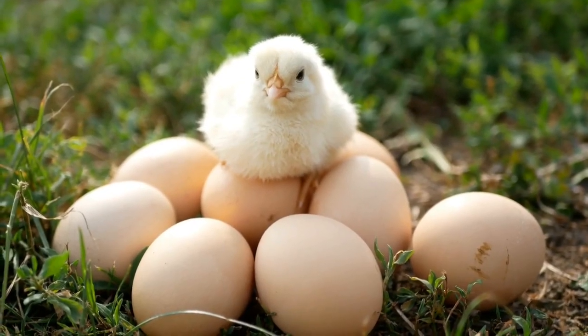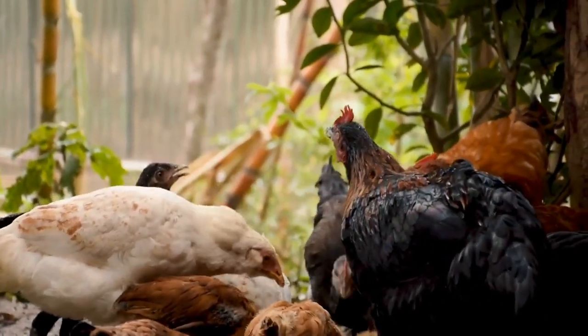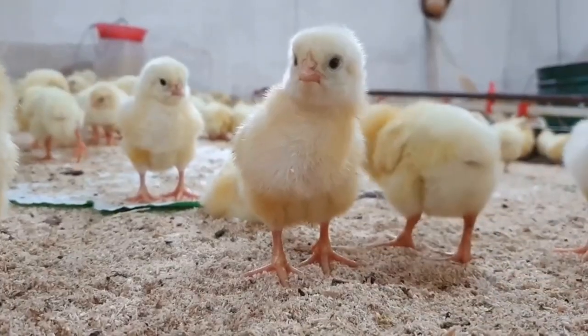First up, we have the Rhode Island Red. This breed is known for being hardy, adaptable, and great egg layers. They also have a stunning deep red plumage that adds a beautiful touch to any homestead.